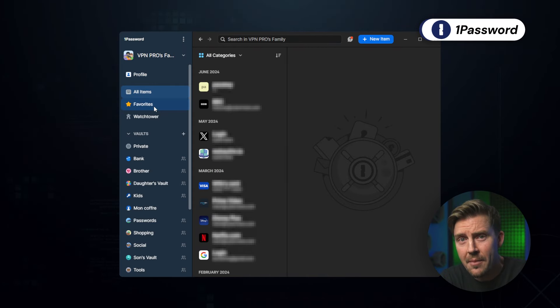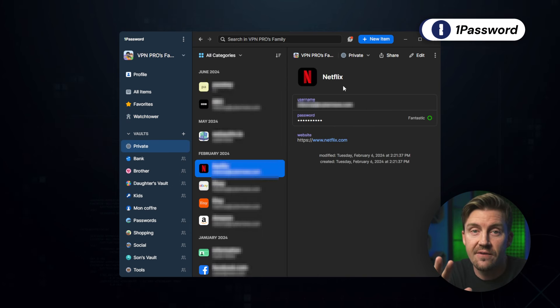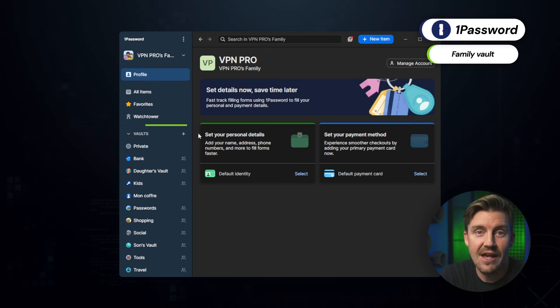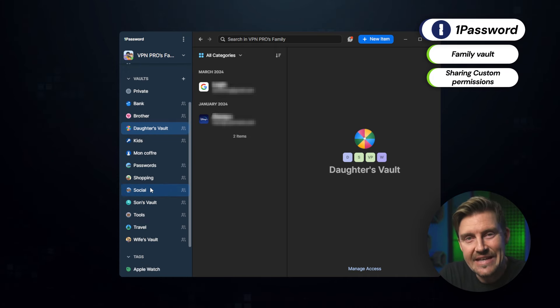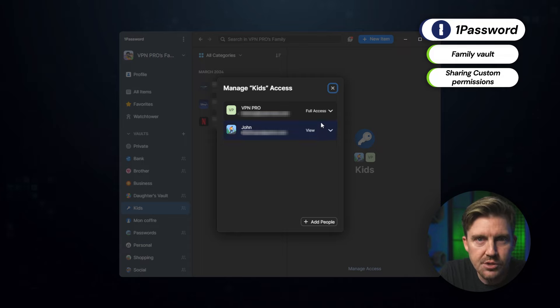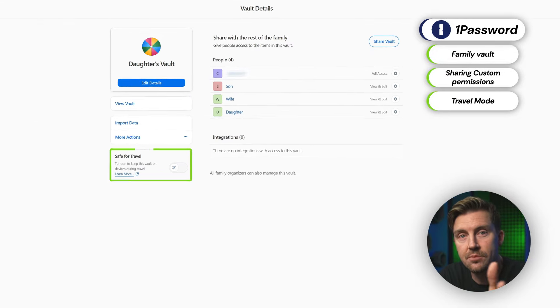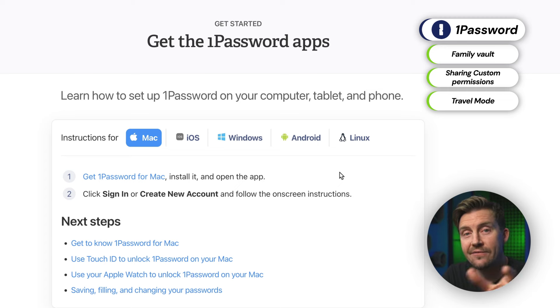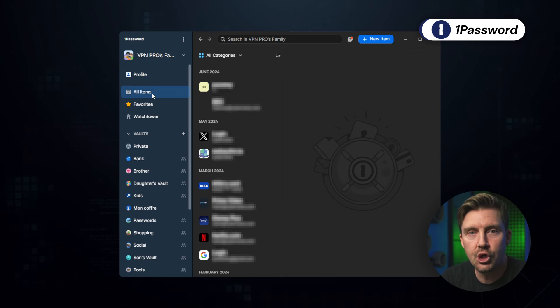While researching the best password manager options, one provider stood out because of just how loved it was in the community: 1Password. It was already on my list for a while, but after going in depth, I can confidently say it's one of the best password managers, especially for families. 1Password allows you to have a shared family vault containing all the passwords, payment details, and more. The best part is how easy it is to add family members, share passwords between them, and even maintain custom permissions to avoid kids from accessing stuff they shouldn't. You can even configure which information should be available when you're traveling with travel mode, and vaults are accessible on any device with the 1Password app.